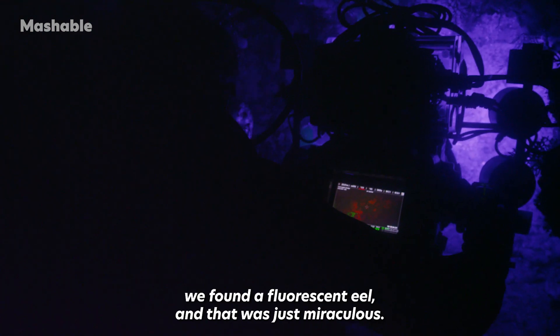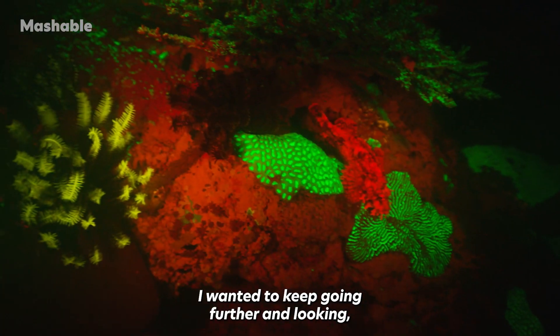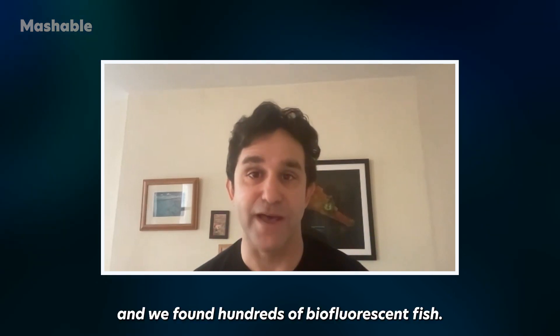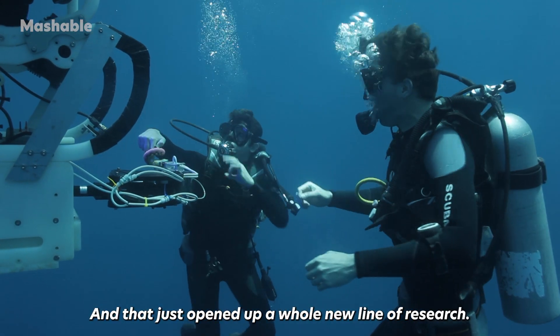One night we found a fluorescent eel, and that was just miraculous. I wanted to keep going further and looking, so I joined up with other scientists and we began searching the world. We found hundreds of bio-fluorescent fish, and that just opened up a whole new line of research.